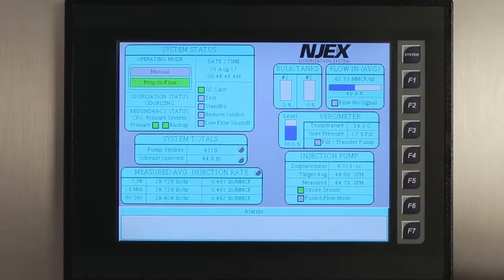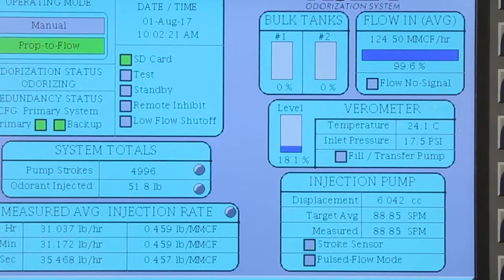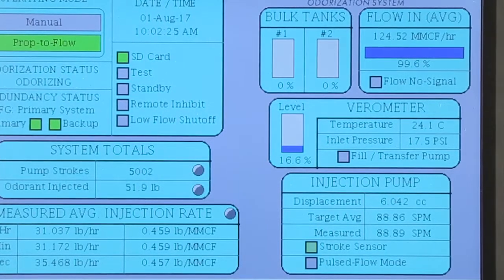The controller features a large touchscreen and calculates pump displacement and odorant usage. It interfaces with a pipeline flow signal to maintain the desired odorization rate and adjusts the stroke frequency of the pump as needed to maintain accuracy.